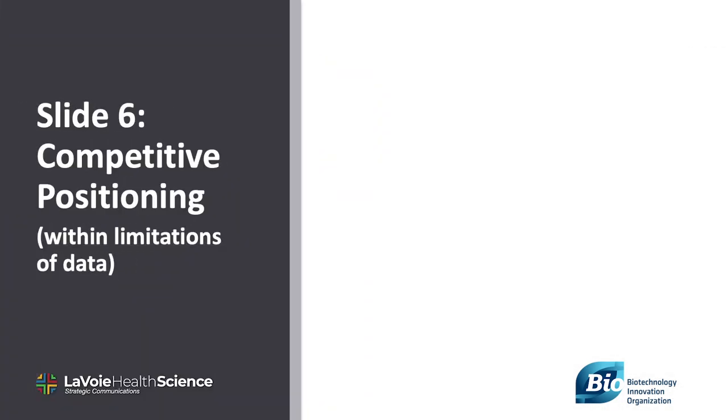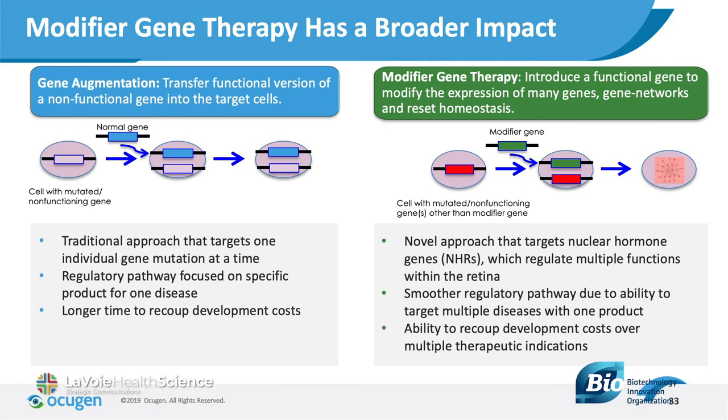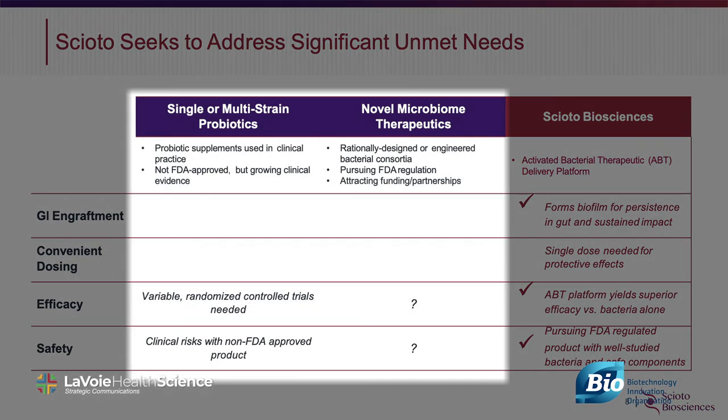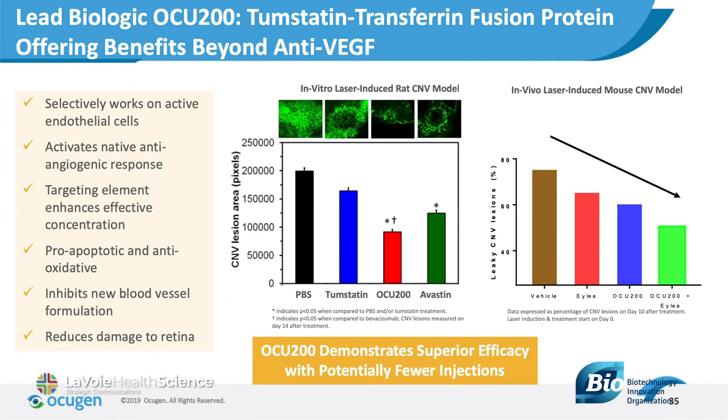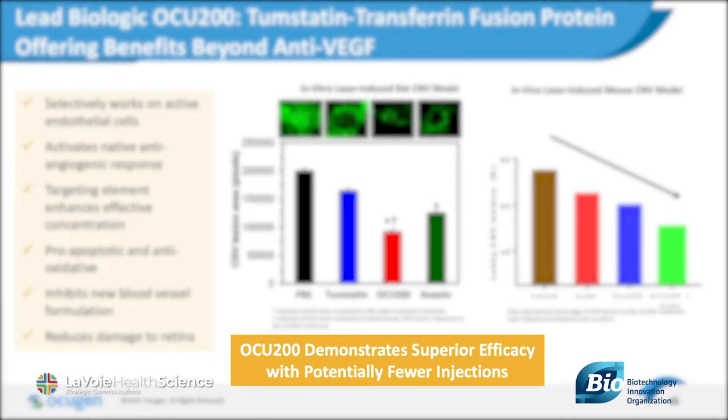Slide six: differentiation. This is where you'll want to talk about your competitive positioning. It is all relative given whether you're preclinical or clinical stage. That being said, you'll need to put your best foot forward. With regard to graphs and charts, our eyes go left to right to see change and any differences. The most successful charts make one salient point.